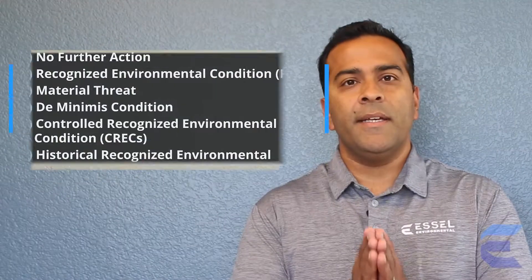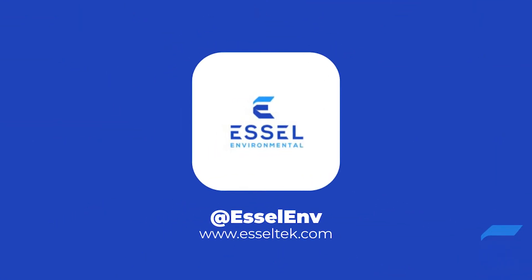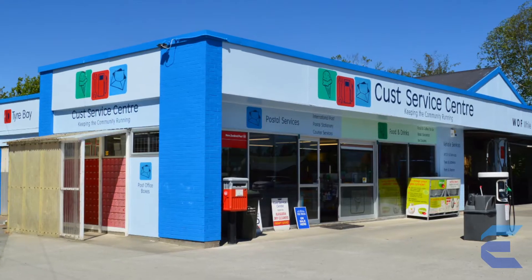The Phase 1 Environmental Site Assessment can be a very complicated process, but the good news is that there are only six outcomes that can come out of a Phase 1 Environmental Site Assessment. The first one is the best case scenario, which is no further action. That means that during the review of the Phase 1 documents, the site visit, as well as the preparation of the report, there were no circumstances identified that could contribute to historical contamination or a future contamination source related to the site.